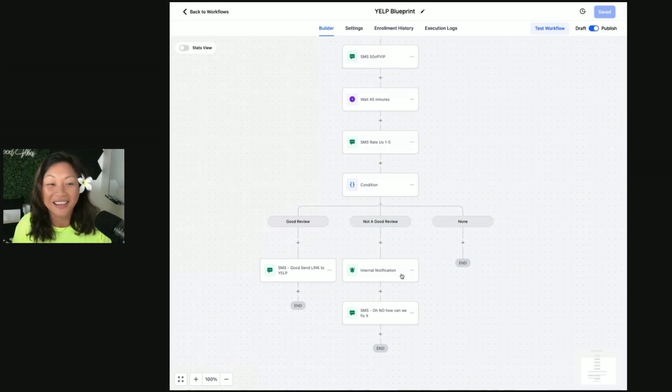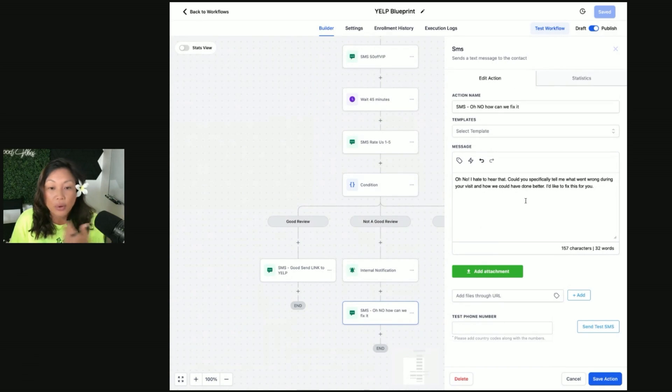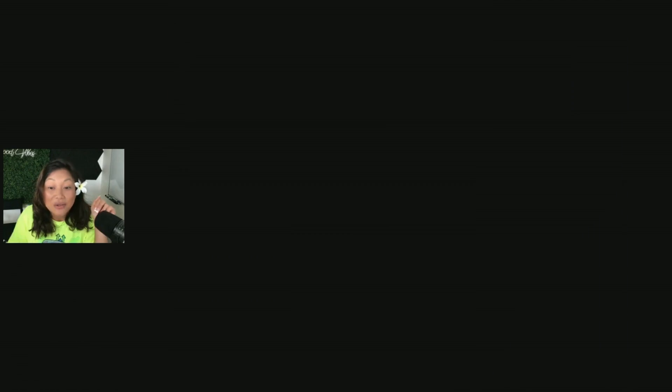The second part: we don't want anybody less than a four leaving a review. We don't want three, two, or one reviews posted. So in this condition, if the customer replies three, two, or one, we send an internal notification to the client that someone left a bad rating. Then an automated text goes back to the customer: 'Oh no, I hate to hear that — could you specifically tell me what went wrong and how we could do better? I'd like to fix this for you.' Critically, it is not going to text them the link to the Yelp page, so we're not making it easy for someone to go leave bad feedback on Yelp.